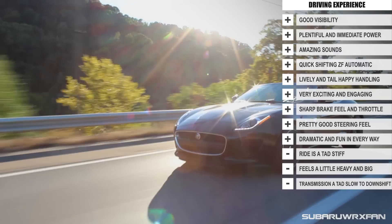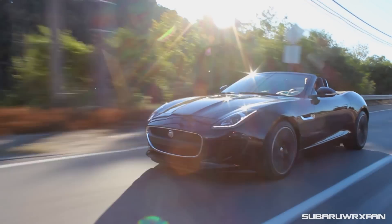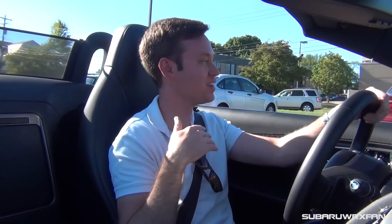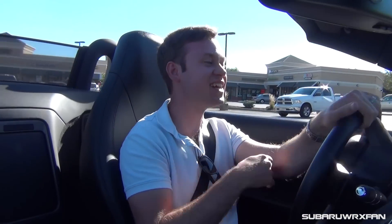Overall, just such a well-done car, and I absolutely love everything about it. Huge thanks to Kyle — he let me have this car for a full 24 hours and it's been a blast. Huge thanks to him for being so generous and letting me borrow this car. Let me know your thoughts on the F-Type, and thank you guys very much for watching. I'll see you next time — take care!